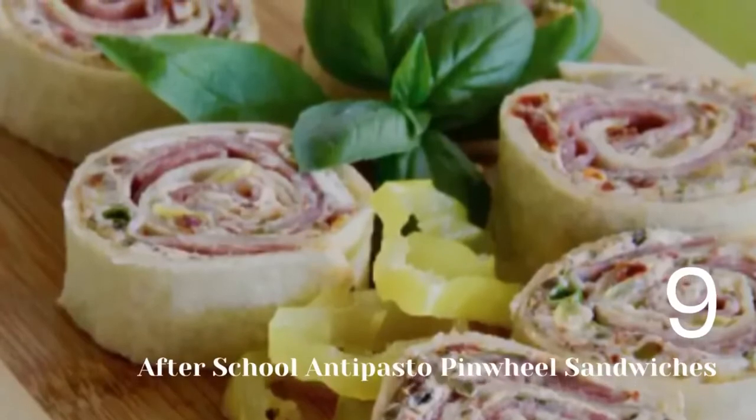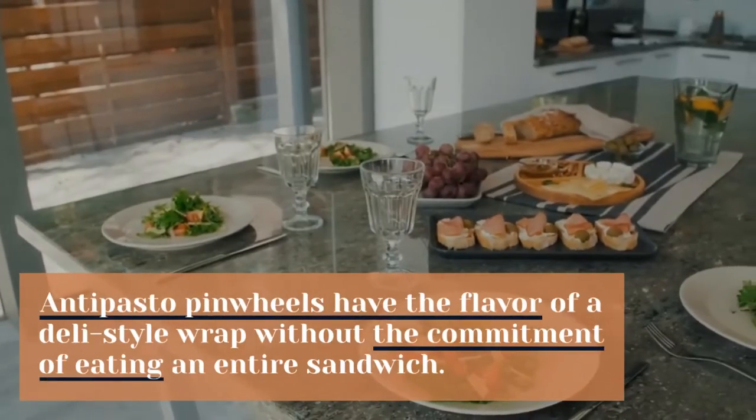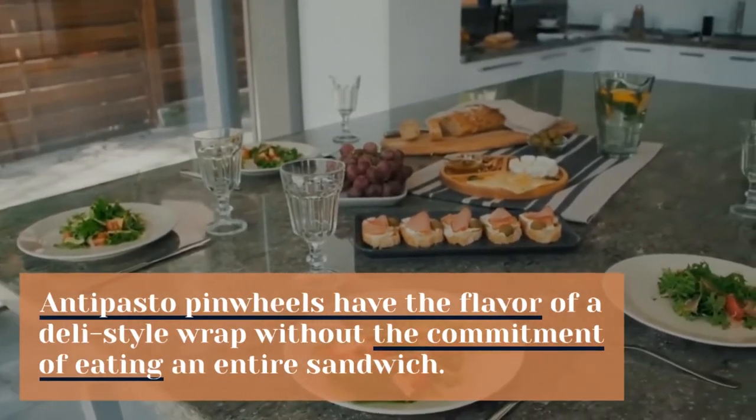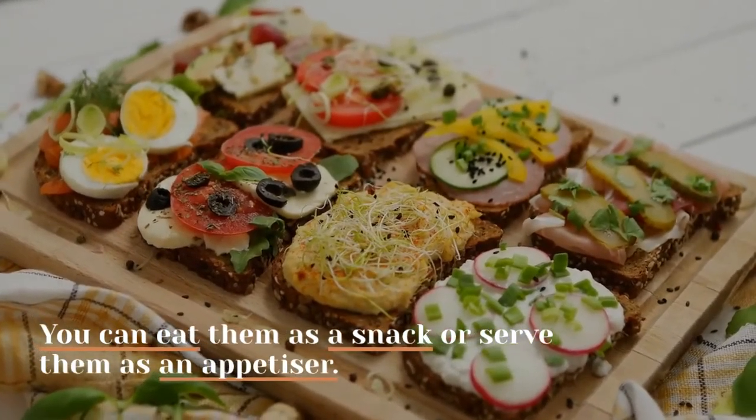9. After-school Antipasto Pinwheel Sandwiches. Antipasto pinwheels have the flavor of a deli-style wrap without the commitment of eating an entire sandwich. You can eat them as a snack or serve them as an appetizer.